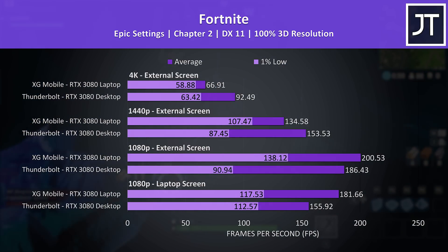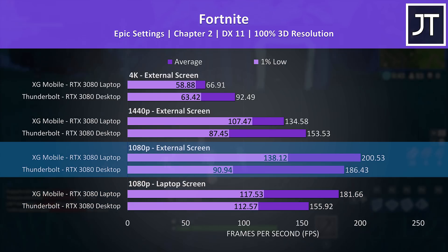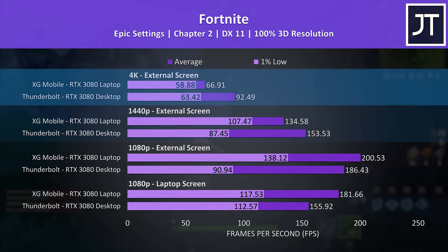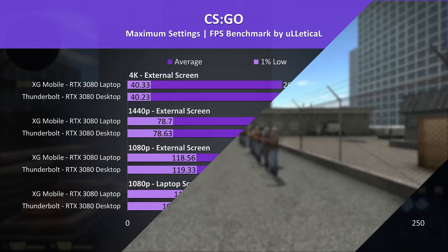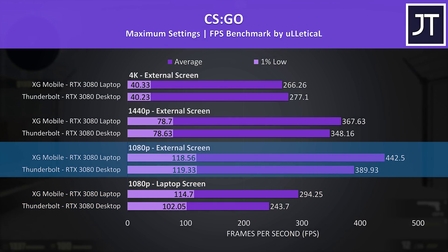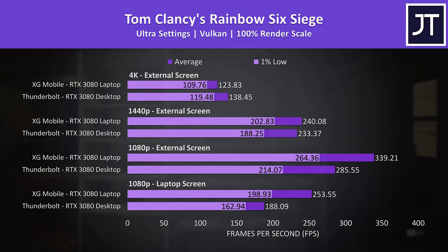In Fortnite, the XG Mobile was ahead at 1080p. The extra bandwidth with the external screen put the 1% low noticeably higher. The 1% low still had an edge on the XG Mobile at 1440p, but average frame rate was better from the Thunderbolt system, then at 4K the Thunderbolt and desktop GPU were 38% ahead. CS:GO is a game I've shown to be severely bottlenecked by integrated graphics due to its high frame rates, and we're seeing this here too — a big jump moving from the laptop display to an external monitor on both setups, however the XG Mobile still had an edge overall.